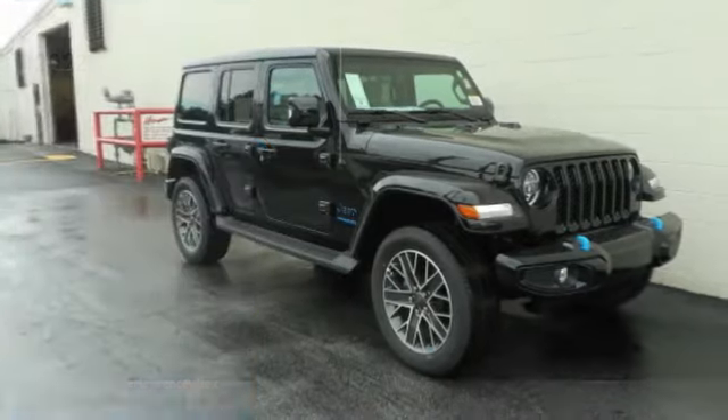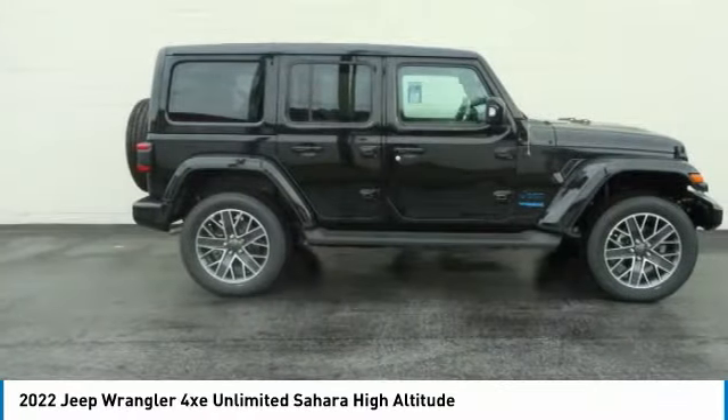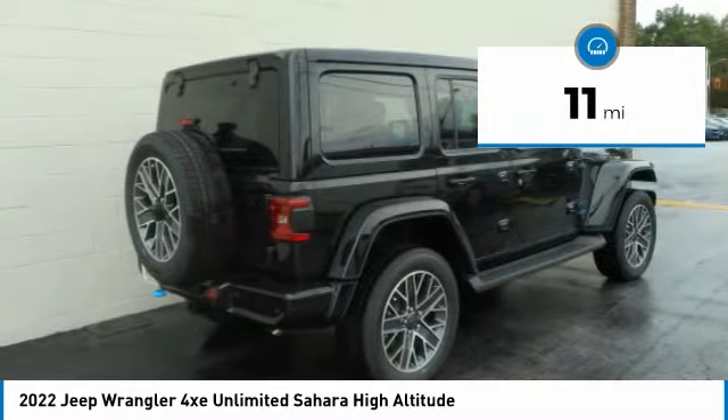Make a great choice today with this must-have ride. Learn more about this vehicle by contacting the dealership today and complete your driving dreams. This vehicle has less than 100 miles. Here are some of this vehicle's great options.